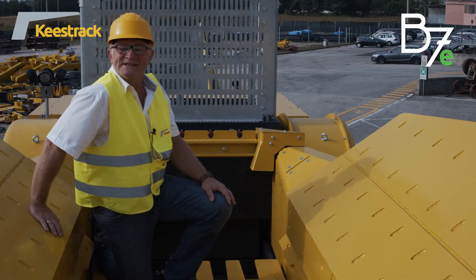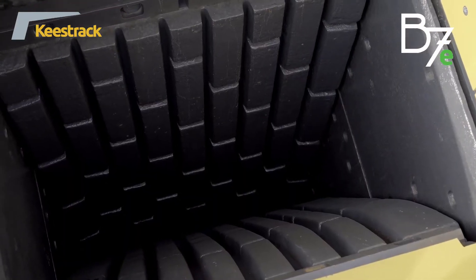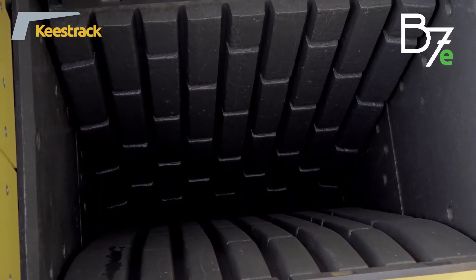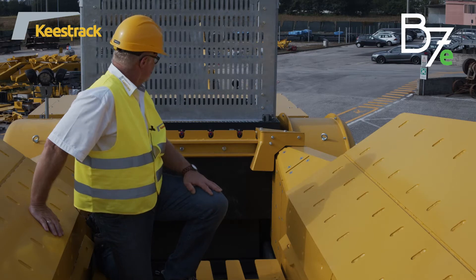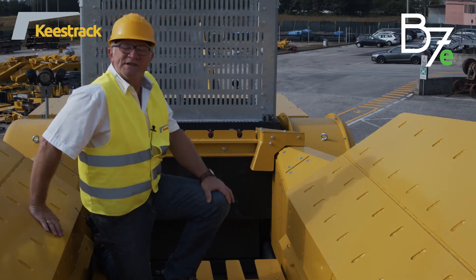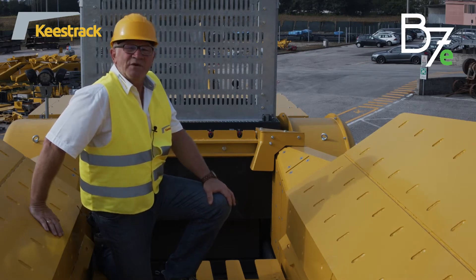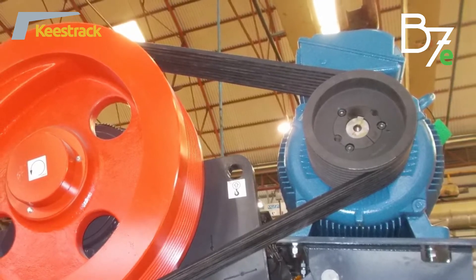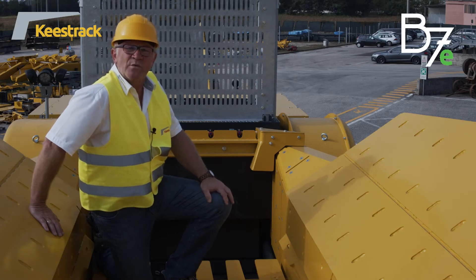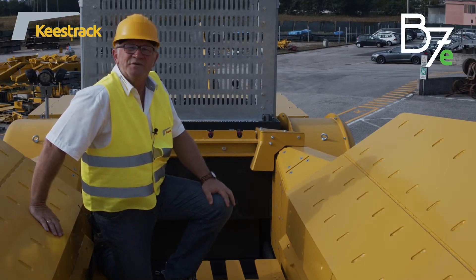The heart of the B7E is the extra heavy duty jaw crusher with an opening width of 1,200 millimeters and a depth of 830 millimeters. The jaw crusher is driven by an electric motor and V-belt. The electric motor has 160 kilowatts and delivers full power directly to the jaw crusher. The crusher itself weighs 28 tons and has a closed side setting range from 75 millimeters to 250 millimeters.